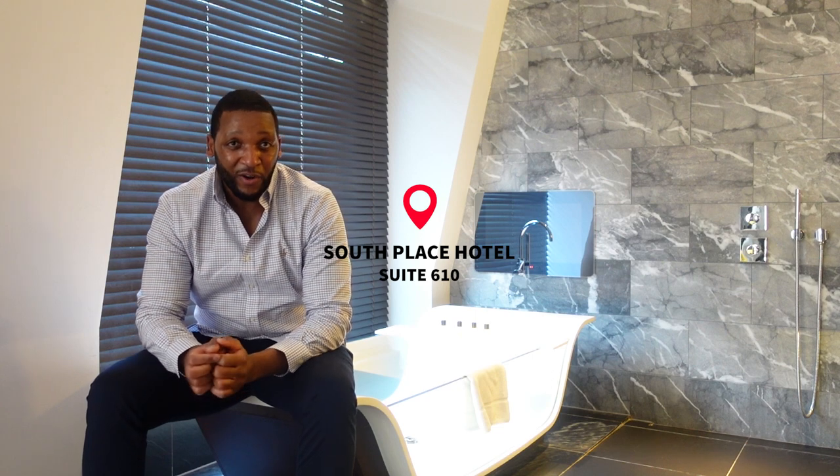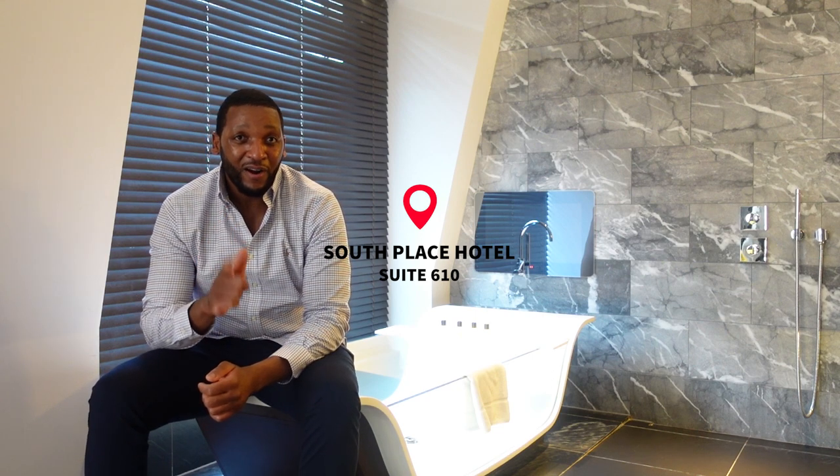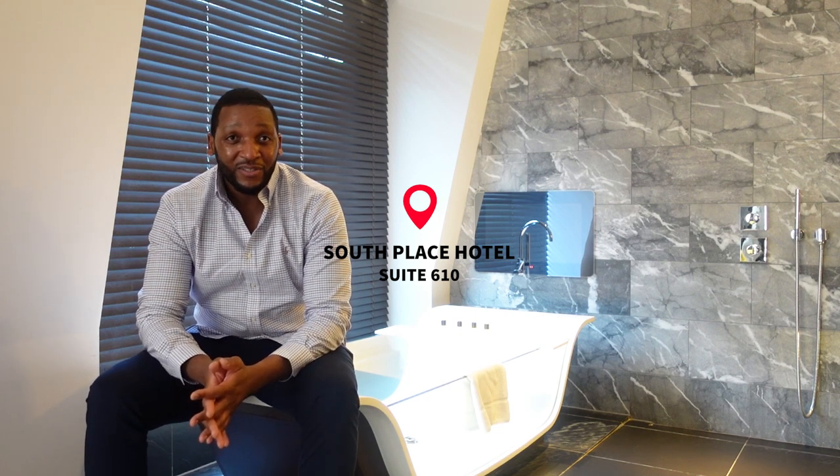I am Sweet King Joe and welcome to this hotel review channel where I'm going to be reviewing hotels from all over the world. This is just to give you guys an insight into exactly what to expect when you stay at one of these hotels, so there won't be any unpleasant surprises. Today I'm here at the South Place Hotel in London and I have suite 610.